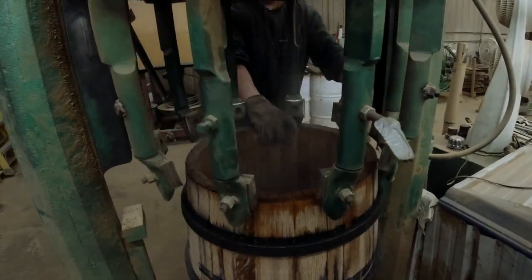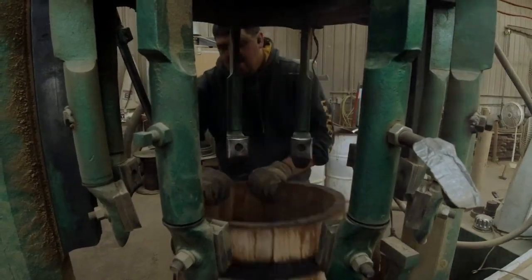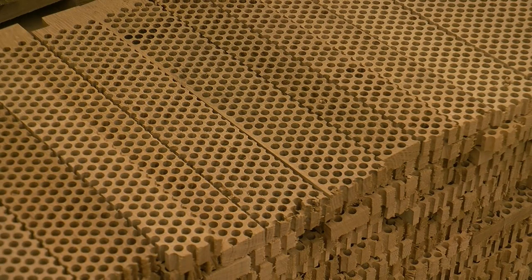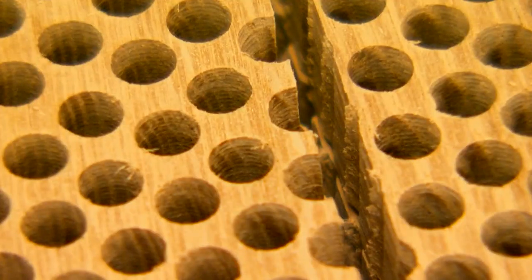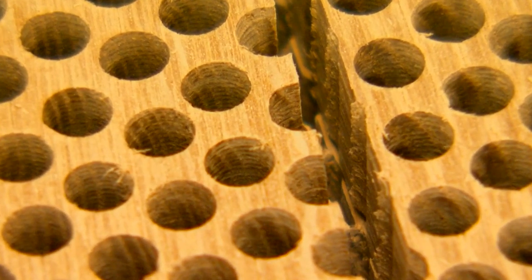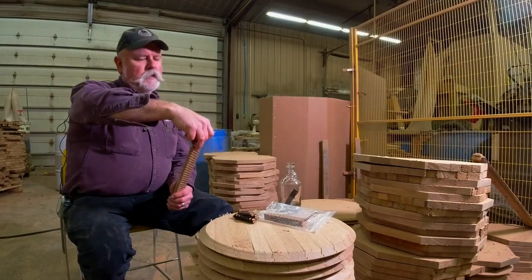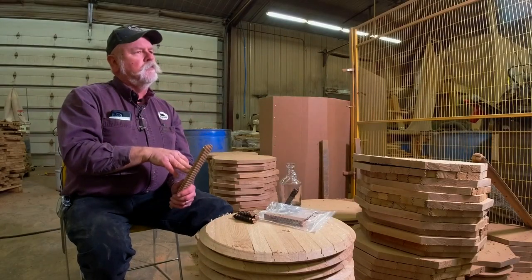Some of the equipment they use is more than 100 years old, and while the barrel shape hasn't changed in 3,000 years, wood shortages have forced Black Swan to think outside the barrel. They even invented a honeycomb wood alternative which combines science and flavor. The infusion of sugars and tannins in the wood goes nine times faster extracting from the end grain versus the side grain.